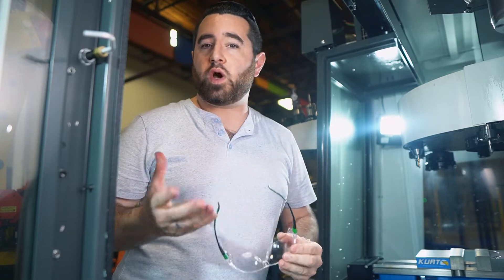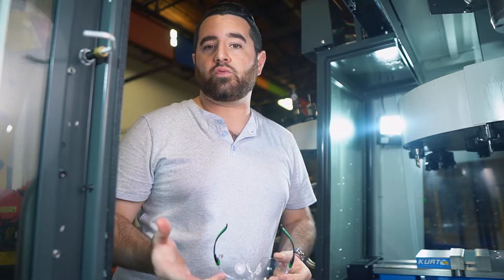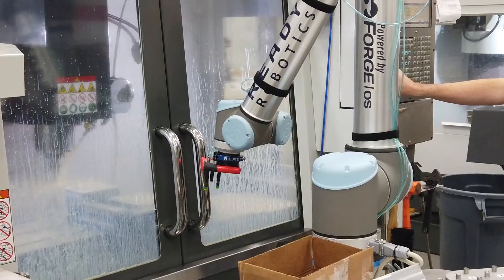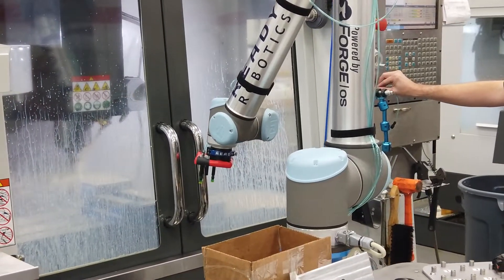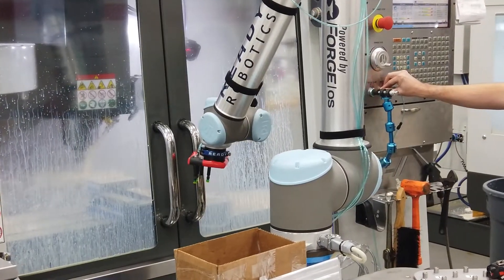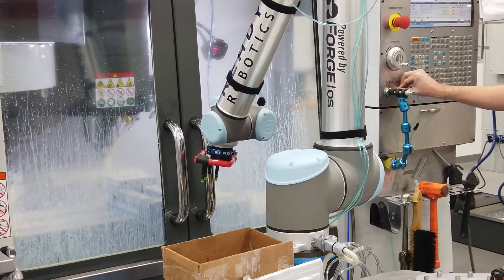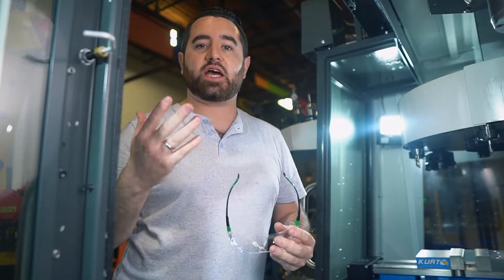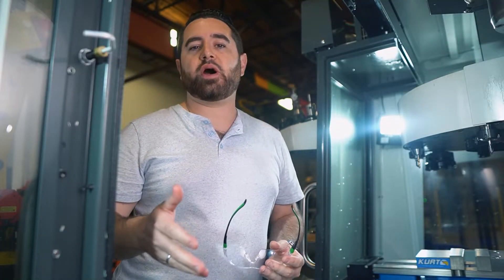There are three reasons why a machine shop like yours should consider a robot powered by ForgeOS, and the first is accessibility. Forge makes automation accessible, even for those who've never deployed a robot or experienced any success with a robot. Even if you've never even seen a robot in person, I guarantee you that in a couple of hours, you'll program a robot with ForgeOS.